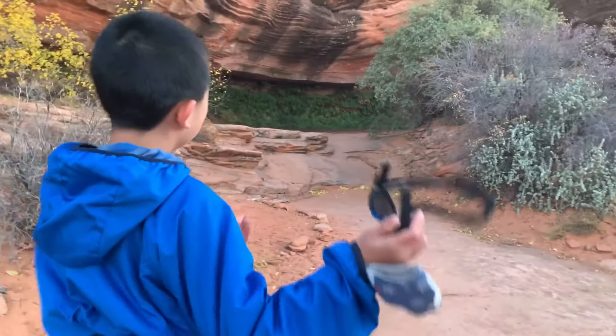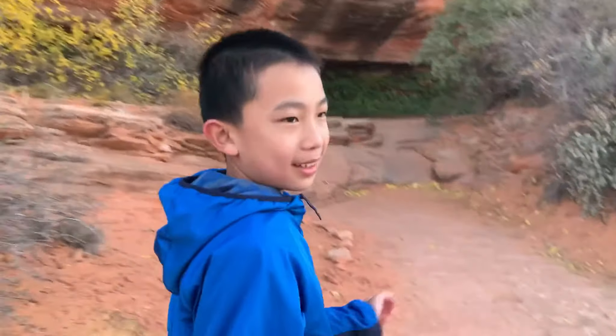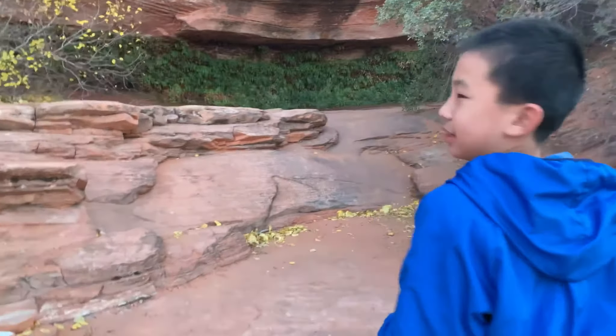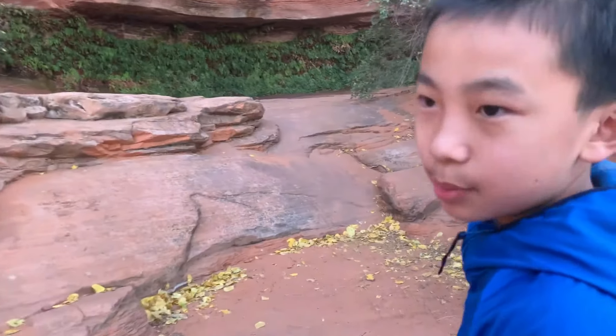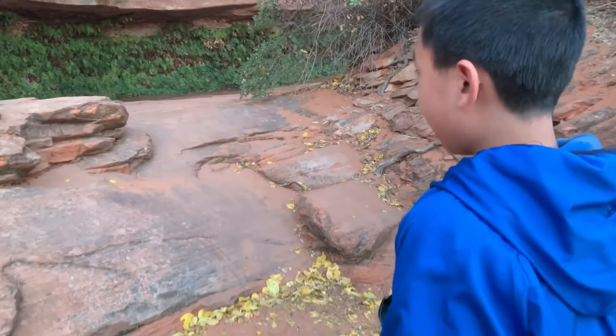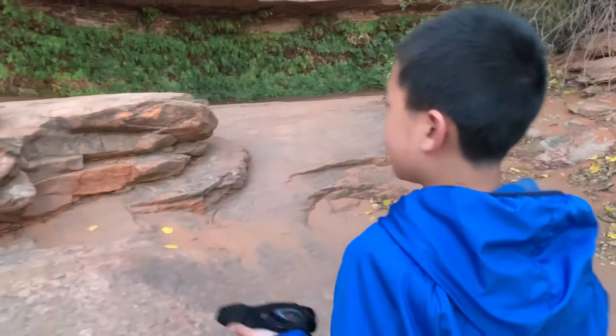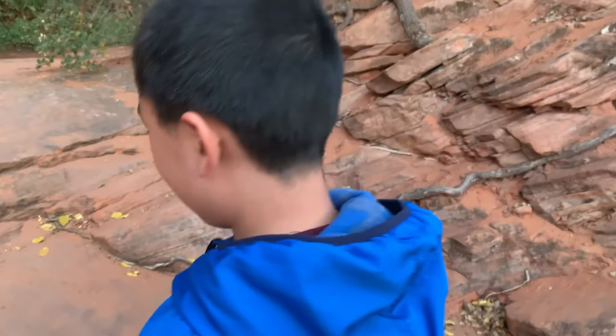And then to this side is the hanging garden. I don't know what to think of this — it's kind of strange. Did these plants just naturally come here? And if so, what happened? Because there's no soil on the edge of the cliff. I'm really wondering how these plants got here.